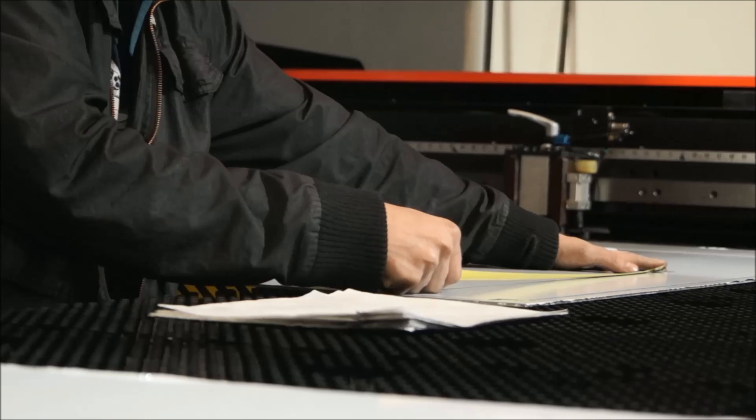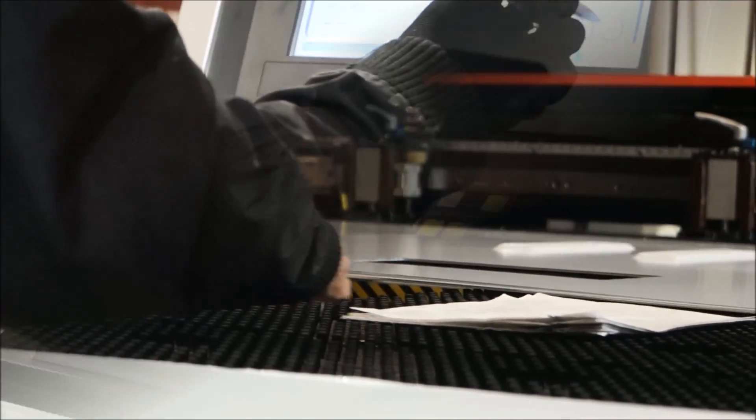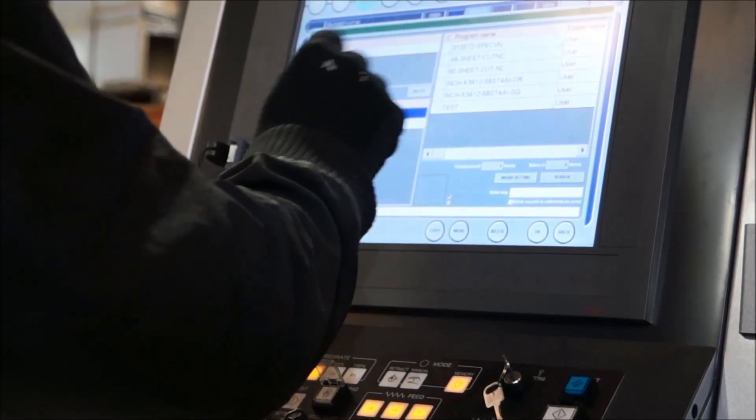Twin servo drives eliminate the need for complex hydraulics or oil-cooling chillers, which dramatically reduces maintenance and repair costs over the life of the machine.